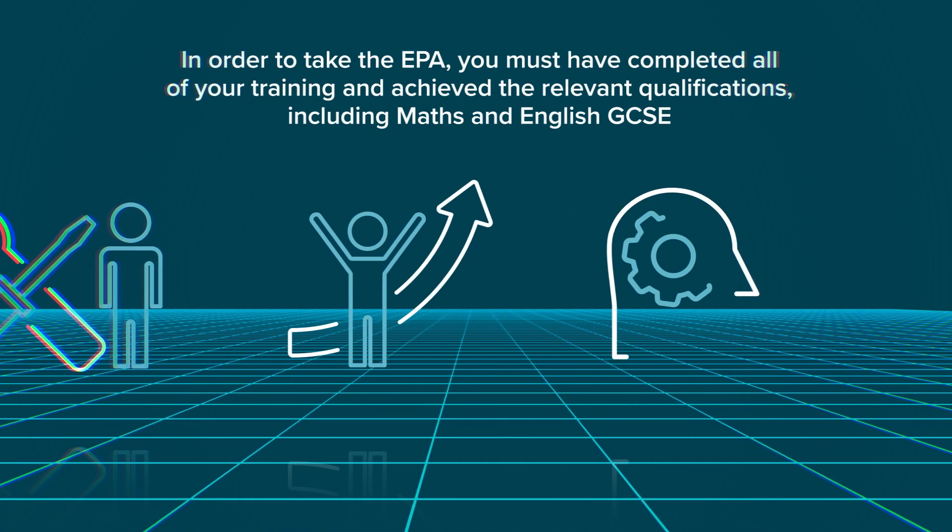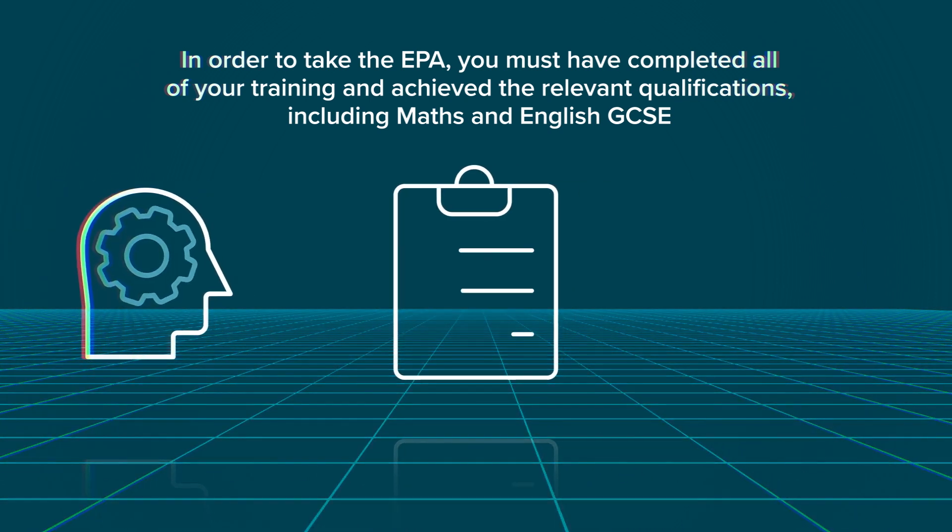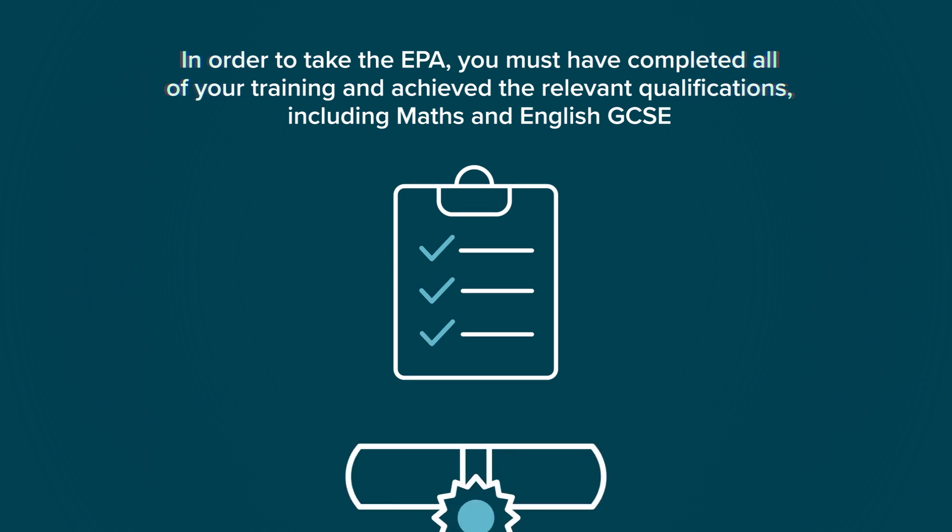In order to take the EPA, you must have completed all your training and achieved the relevant qualifications, including Maths and English GCSE.